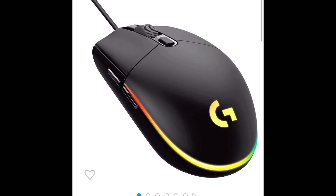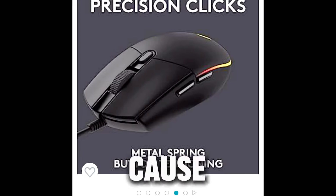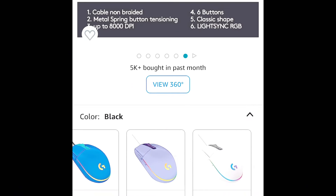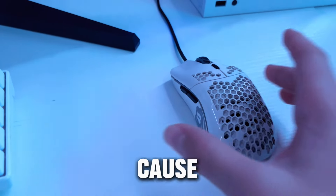For the gaming mouse, I recommend the Logitech G203. I used to own this gaming mouse, but I sold it to a friend because he was in need of one. But for the price, this is a really good quality mouse. It has RGB, side buttons, and 8,000 DPI, and it's really light.